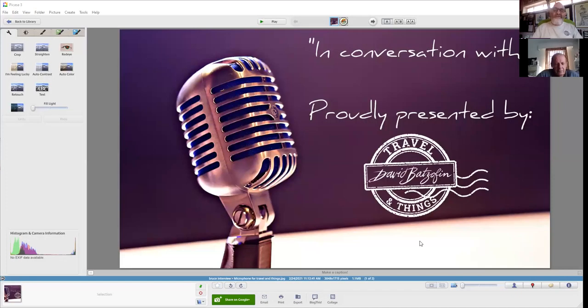Travel and Things presents 'In Conversation With.' I'm your host David Batsoffen, and my guest today — from literally just across the road — is Jeff Lockwood, who is the resident manager at the Delta Environmental Center. Jeff, how are you doing? It has been a long time since we spoke.